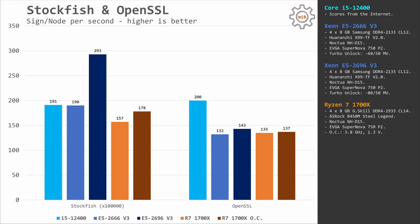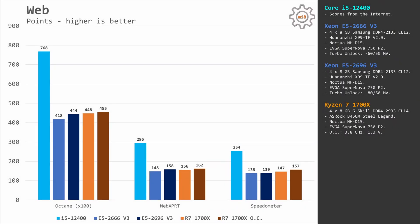In the Stockfish test, the i5-12400 and E5 2666 V3 are identical. Ryzen 7 1700X is slightly slower, and the 18-core E5 2696 V3 is faster but not by much. OpenSSL is another single-core test, so as expected the i5-12400 takes first place, while the other CPUs perform about the same. In web browser performance — Google Octane, WebXPRT, and Speedometer 2.0 — the E5 2666 V3 is the slowest, E5 2696 V3 is slightly faster, Ryzen 7 1700X is even faster, and the i5-12400 is again miles ahead of all the others.